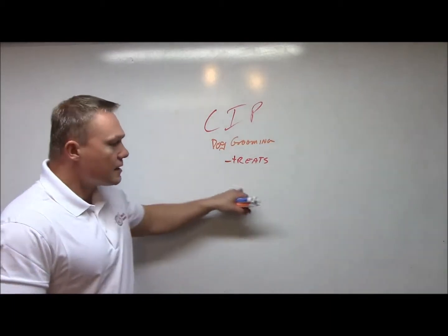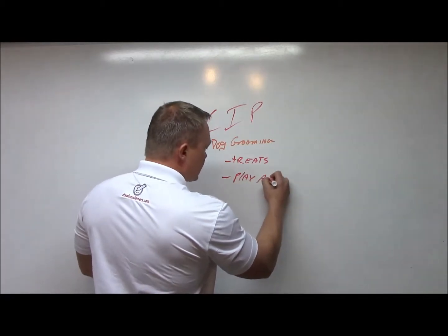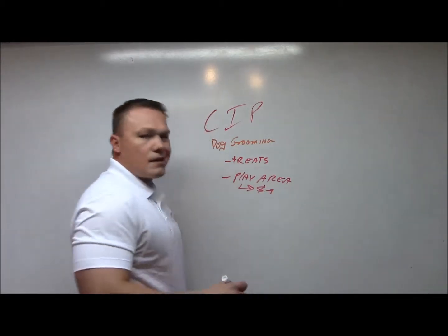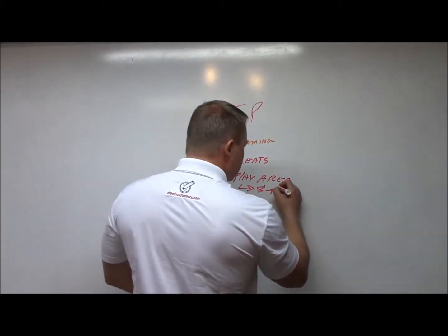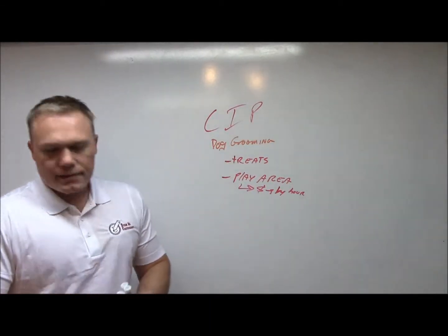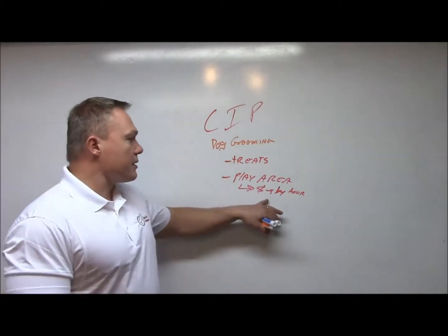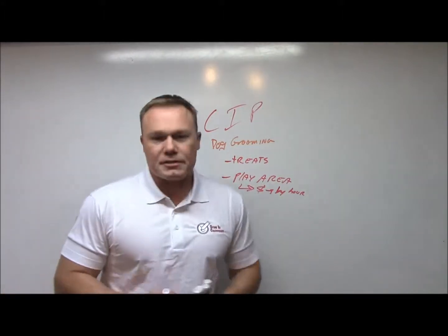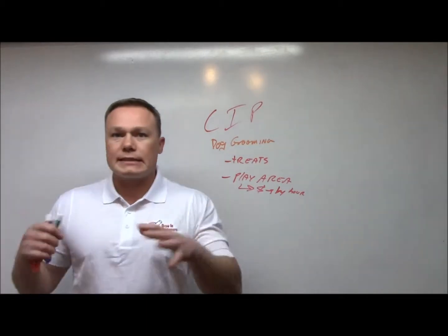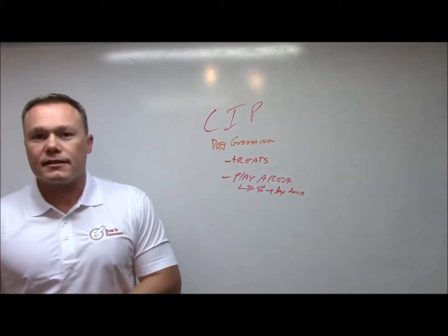Let's say that you have a play area for the pets, and you charge by the hour. You've got this pretty dog — all prettied up and fancy. You don't want that pretty dog to go in and play with a bunch of other dogs and get all muddy and dirty right away. But you also don't want that dog to be all psycho and crazy when you're driving home.